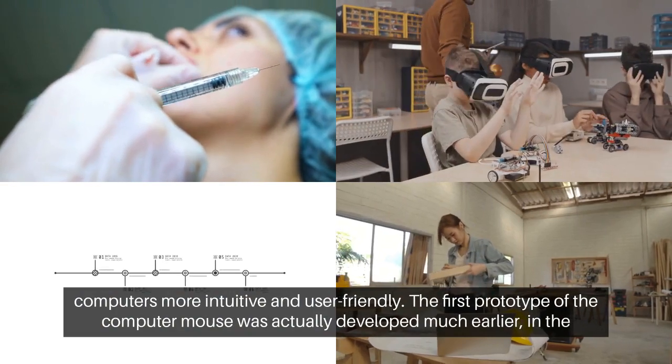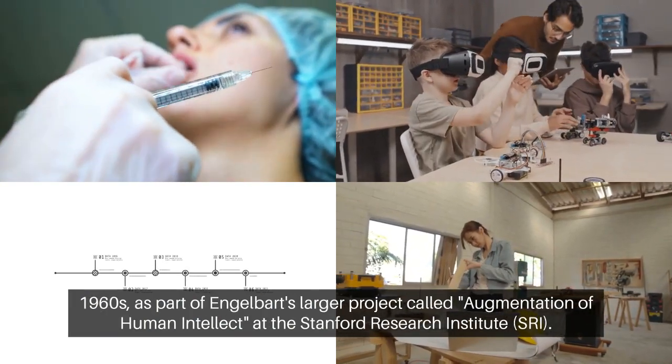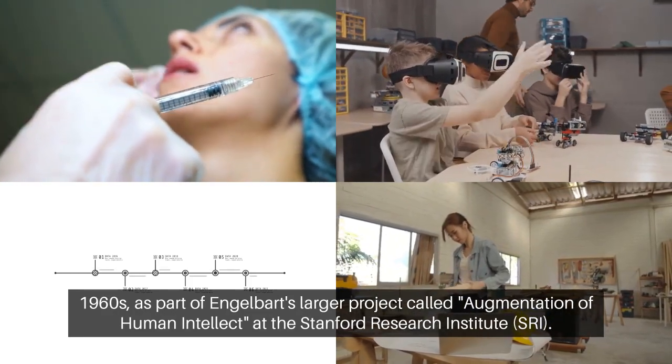The first prototype of the computer mouse was actually developed much earlier, in the 1960s, as part of Engelbart's larger project called Augmentation of Human Intellect at the Stanford Research Institute.